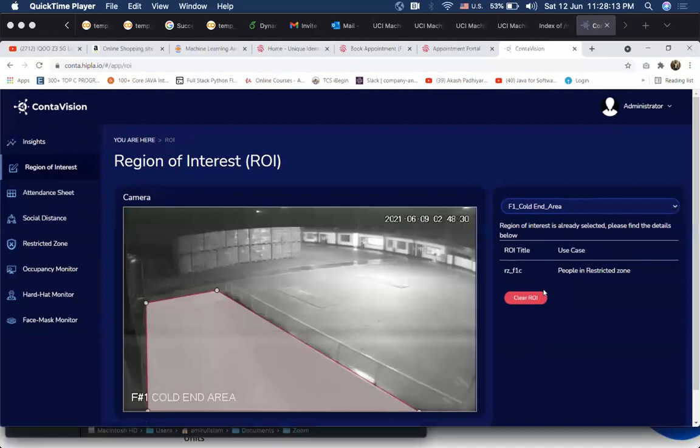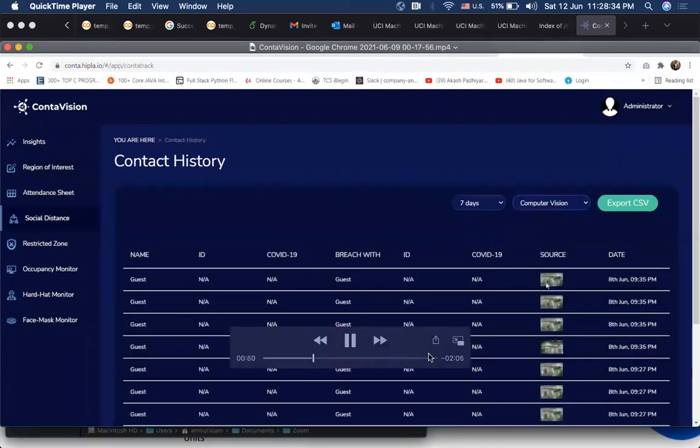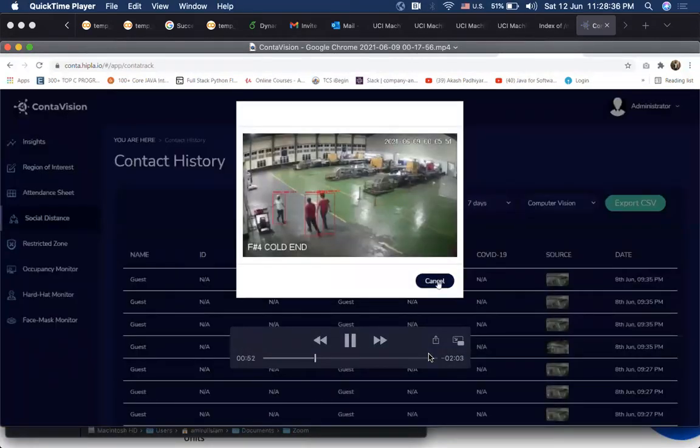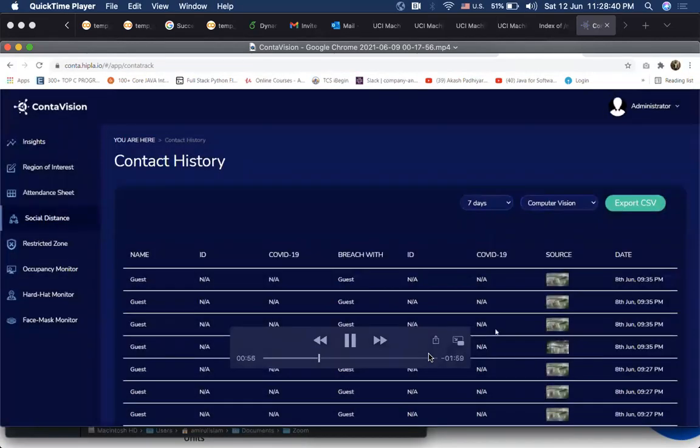Some of our offerings include an occupancy monitoring system where we can fix a region that is out of bounds. If someone enters the restricted region at a later time, their picture is taken and stored in the database.